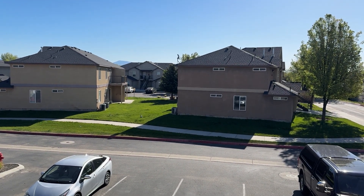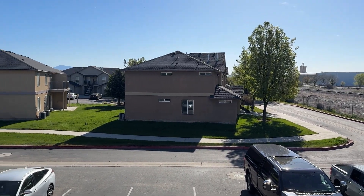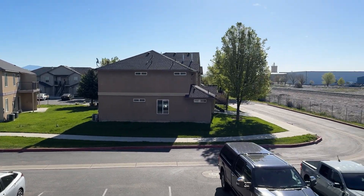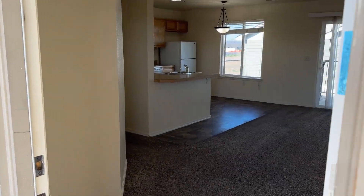Here we are at 1047, number 3, West Pine in Meridian. Nice complex area. That's the upstairs unit. It's a two-bedroom and two-bath.